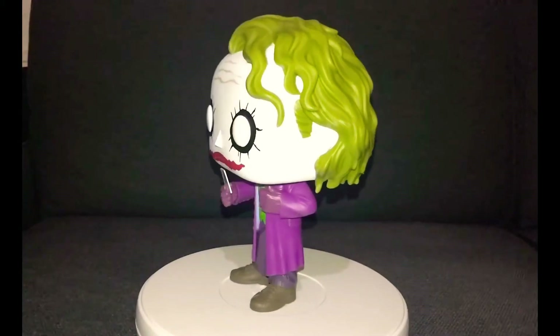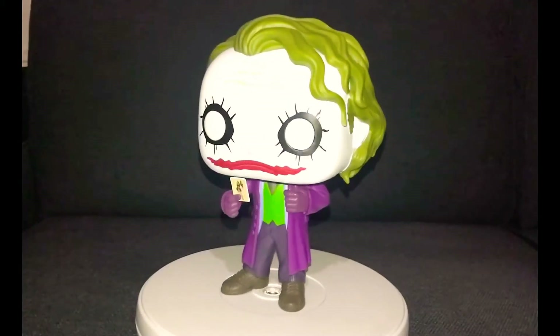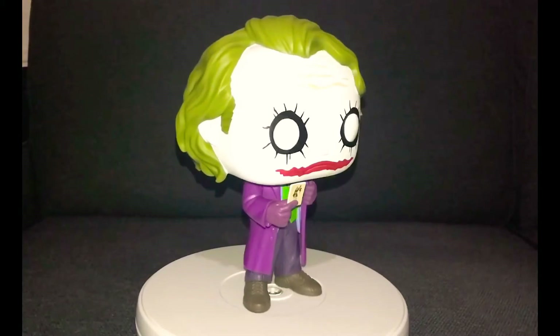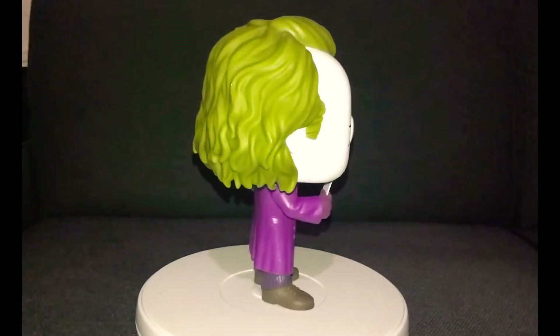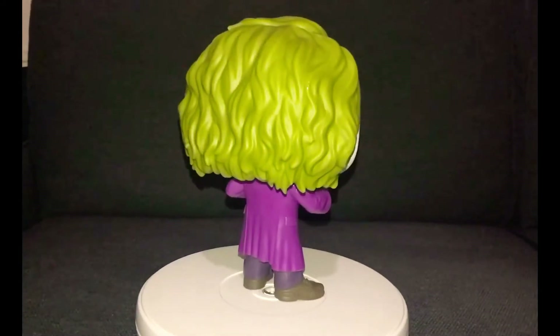In my opinion, this is the best 10-inch pop out there this summer. If you're a Batman fan, this is a piece you have to add to your collection. If you're a pop hunter, a Funko fan, a collector like myself, you've got to add this — I don't care what anybody tells you. And if you're going to buy this, do not pay $40 to $50 — the retail price is $30. It is a common 10-inch.